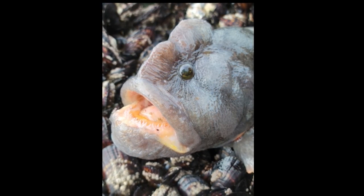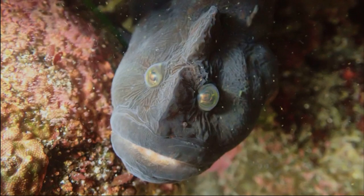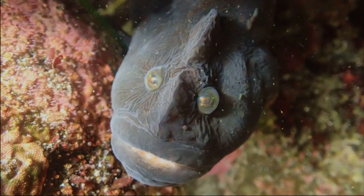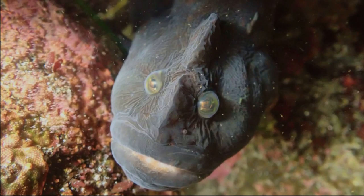Juveniles eat crustaceans and algae. At 2 to 3 inches long, they become mostly herbivores. They grow slowly, especially after the first few years of life.